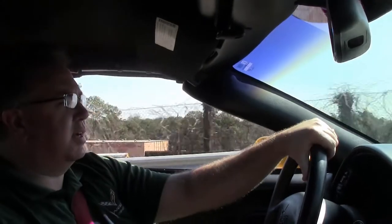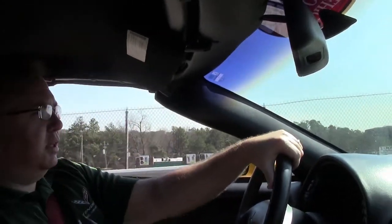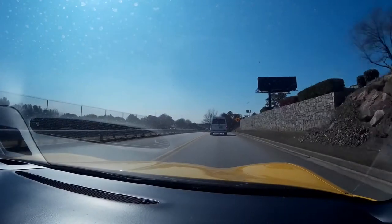Nice, tight car. Very well taken care of. Only 24,000 miles. This would be a great car for somebody who's looking not to break the bank on a new Corvette.